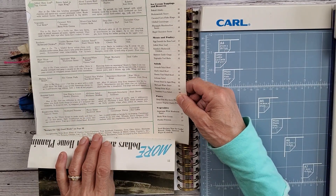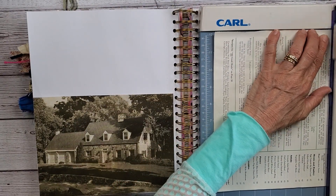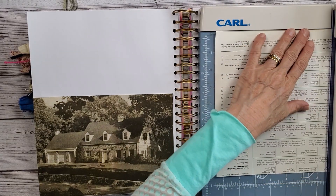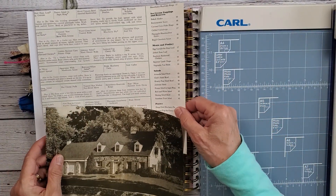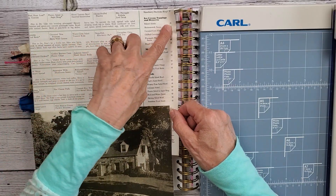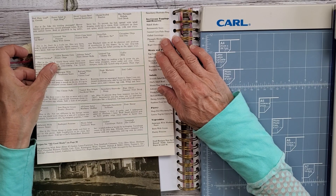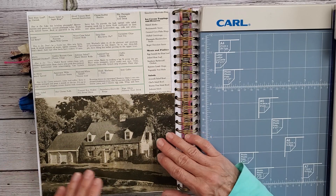I always joked with my boys too — when it was their birthday I'm like, I'm the one that gave birth. You should be celebrating me, because I did all the hard work. You just showed up. Kind of like their birthday parties — I did all the hard work, and they just showed up with their friends.